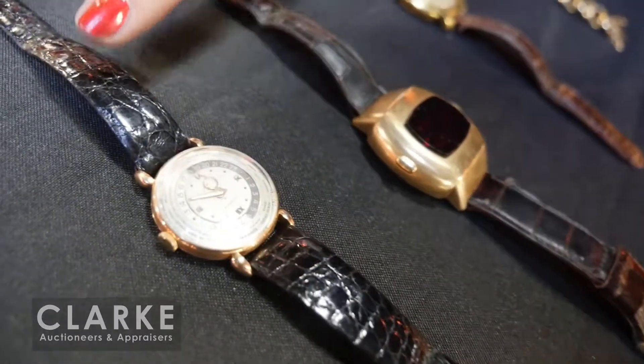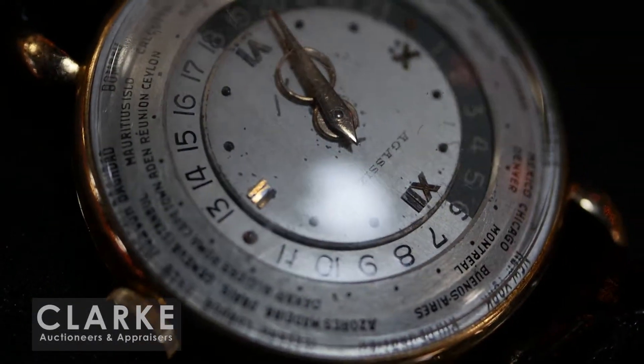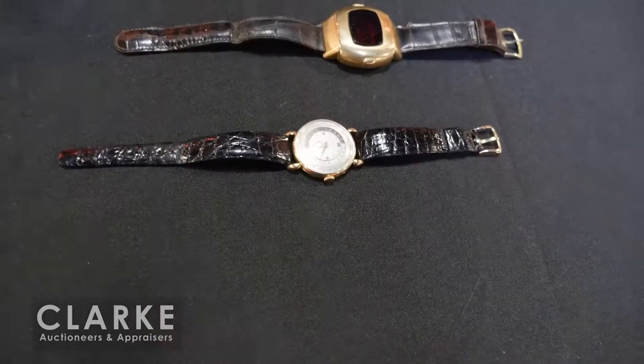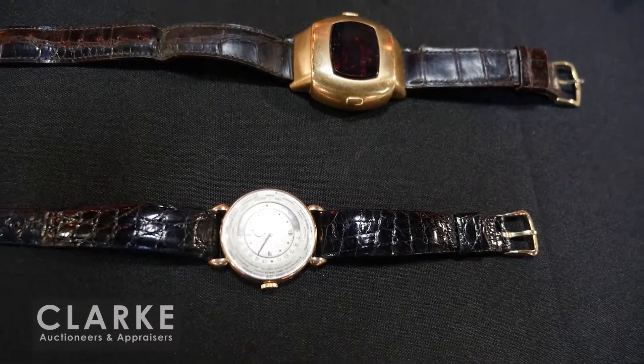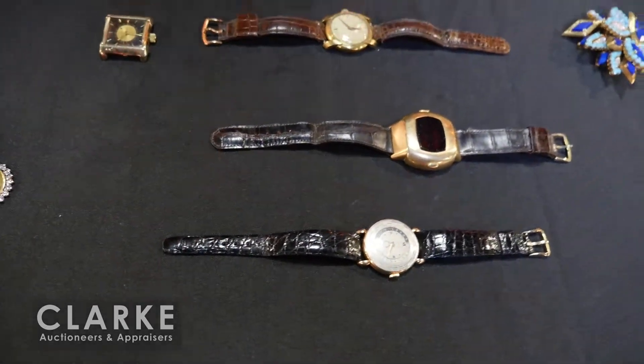14-karat gold. And one of the most interesting pieces in this sale is this men's Agassiz 14-karat gold world time watch — 17 jewels. There are photographs of the movement online. A really interesting watch that should exceed our estimate of two to three thousand. We've had a fair amount of interest in it — I'm excited to see what happens. That is lot 300.